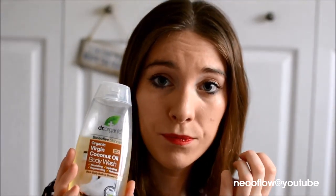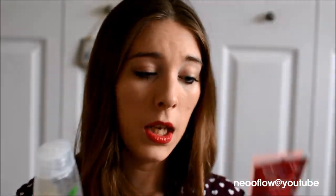For body wash and shower gel, I use the Balance Me Super Toning Body Wash — it smells really good. I also like to mix and match, so I use the Dr Organic Virgin Coconut Oil one as well. Both are really good, and none of these products have any SLS's, parabens, or any of that stuff.